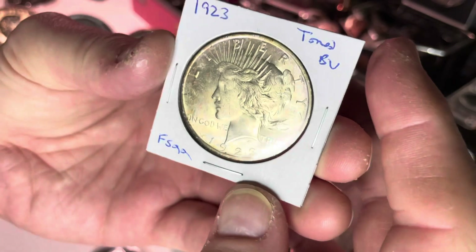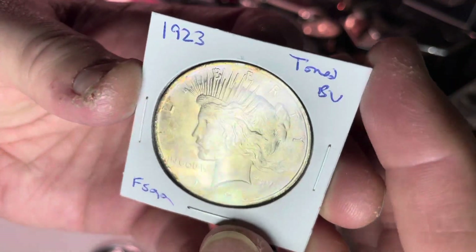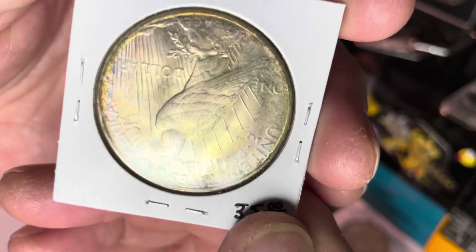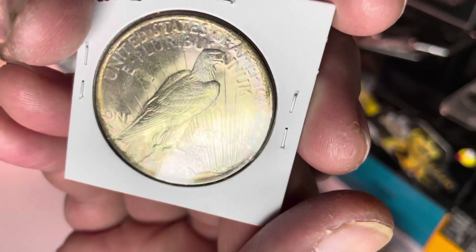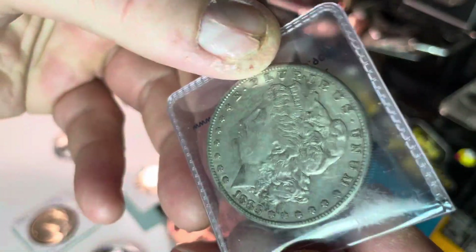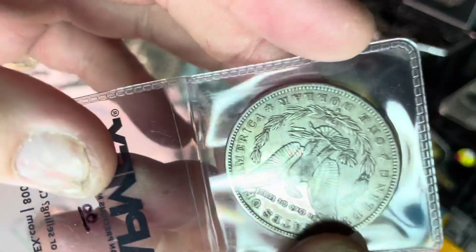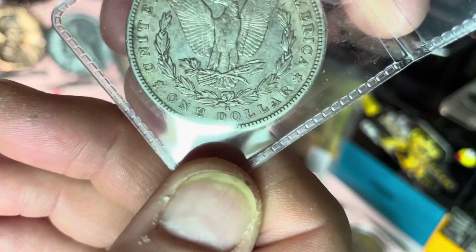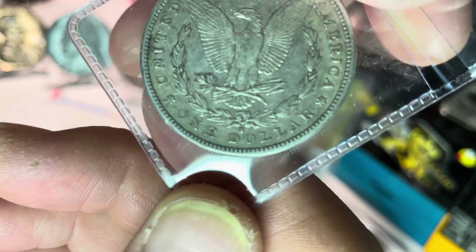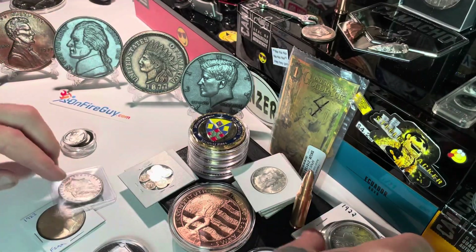We have a 1923 Peace Dollar — toned, BU. Picked it up from my local LCS today, beautiful. And we have a Morgan — 1883 Morgan in beautiful shape. She has a mint mark on her, let me look real quick — San Francisco. So a San Francisco Morgan, 1883.